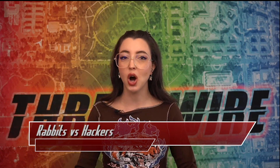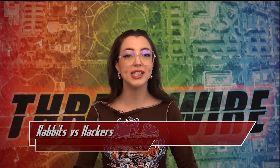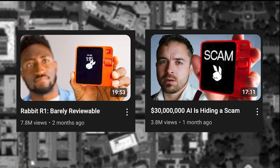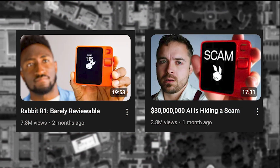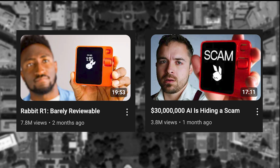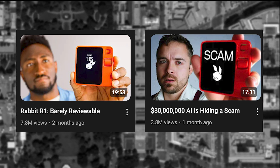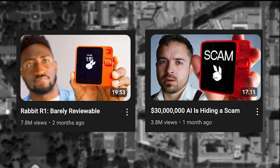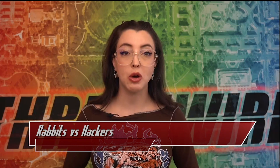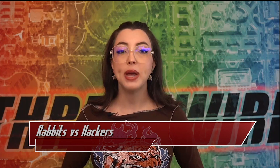Rabbit season has been open since the day the team at Rabbit released the R1 product. For those of you who haven't seen the R1 before, it's an AI-enabled handheld device that is meant to act as a daily assistant. Since its release, the device has come under extreme scrutiny — reviewed by MKBHD, who called it barely reviewable, and the company investigated by CoffeeZilla, whose research revealed some allegedly shady practices and decisions. The code for the actual hardware was quickly reversed since its launch in early April and has been getting picked apart since.